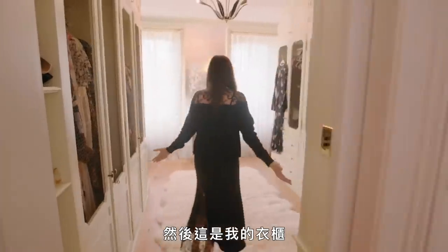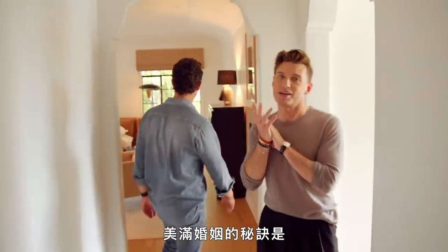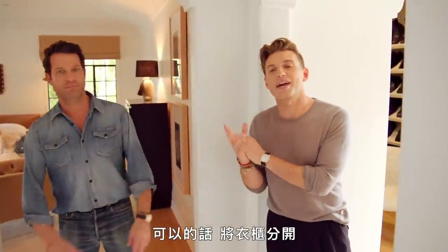This is my closet. And then this is my closet. This is my unorganized, unfinished closet. So the secrets to a lovely marriage, if you can, is separate closets. That's right.